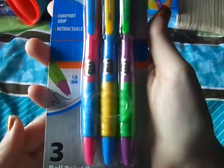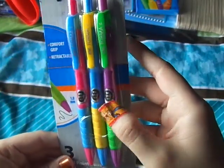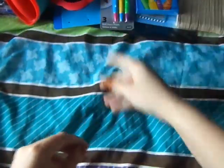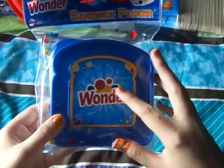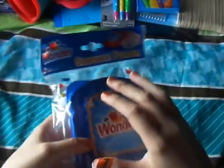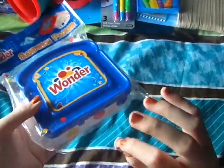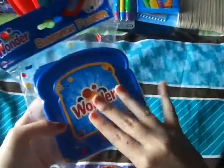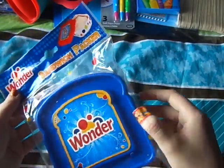I got these pens — I usually like this brand, Jot I think it is. And this I got to put my sandwich in for lunch, because I bought another one at Aldi but it has a freezer section on top and it makes the sandwich really cold, which I don't like. So I'm going to try this separately — it's just a little Wonder Bread sandwich packer.